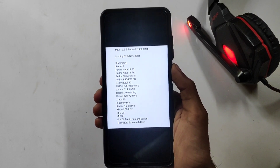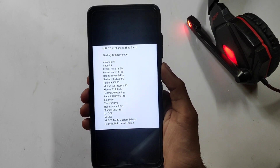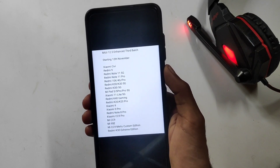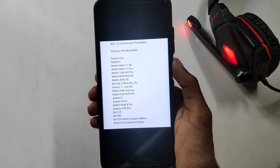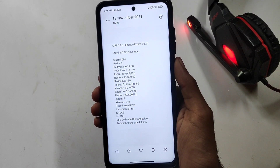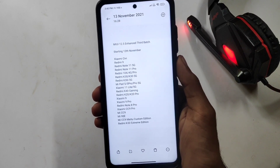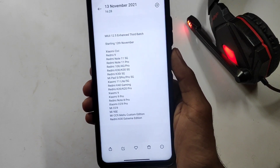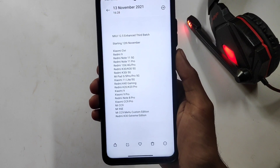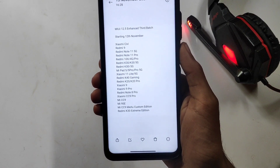This is a new update with the Note 7 series. Redmi 10X, Redmi 10X 4G, Redmi 10X Pro, Redmi K30, Redmi K30 5G, Redmi K30 i5G, Mi Pad 5, Mi Pad 5 Pro, Mi Pad 5 Pro 5G, Xiaomi 11 Lite, Xiaomi 11 Lite 5G, Redmi K40 Gaming, Redmi K20, K20 Pro, Xiaomi 9, Xiaomi 9 Pro, Redmi Note 8 Pro, Xiaomi CC 9 Pro, Mi CC 9, Mi 9SC, Mi CC 9 Mi 2 Custom Edition.